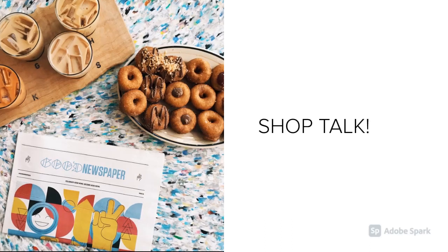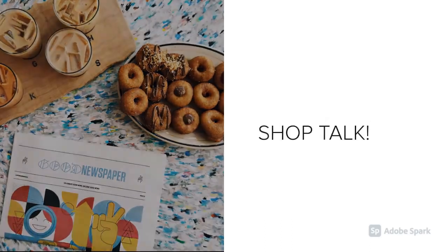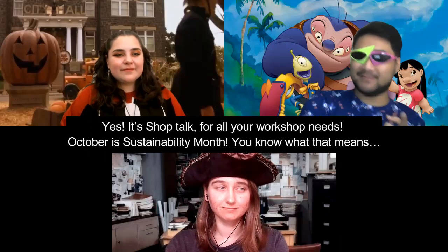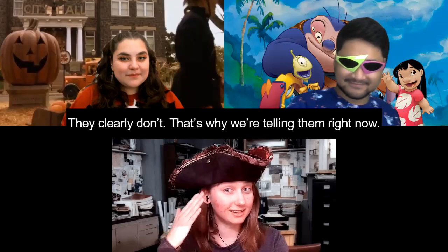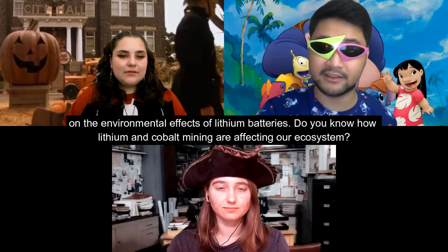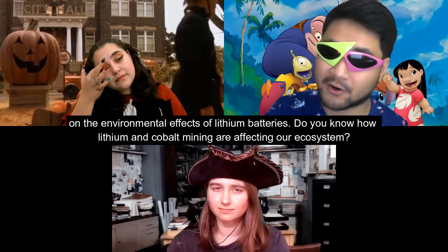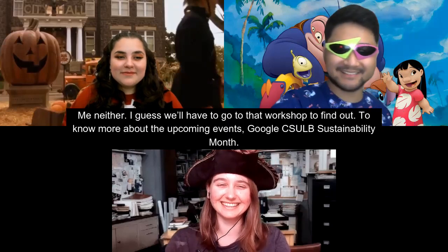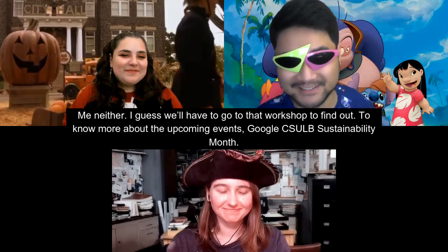And now it's time for Shop Talk — for all your workshop needs! October is Sustainability Month. Every fall semester, CSULB Sustainability, Sustainable Transportation, and other partners collaborate to host free events throughout October. On the 20th, there's an informational workshop on the environmental effects of lithium batteries, covering how lithium and cobalt mining are affecting our ecosystems. To know more about upcoming events, Google "CSULB Sustainability Month."